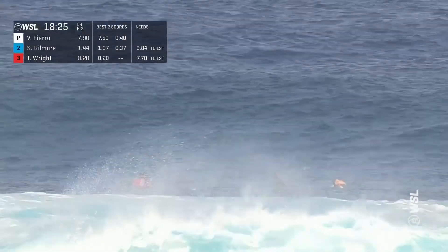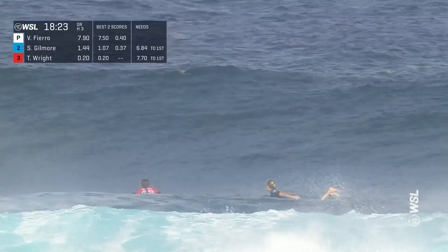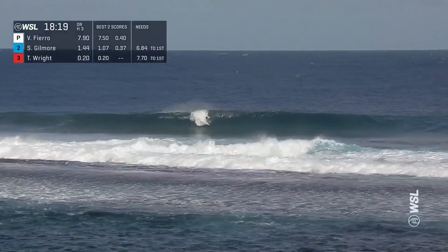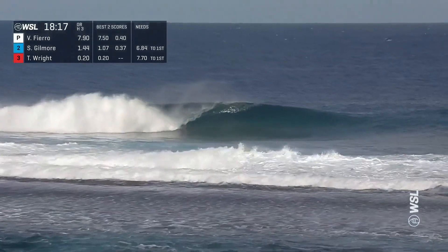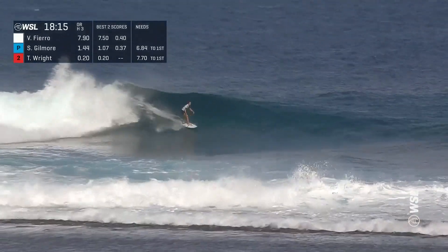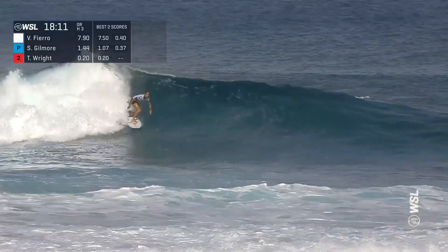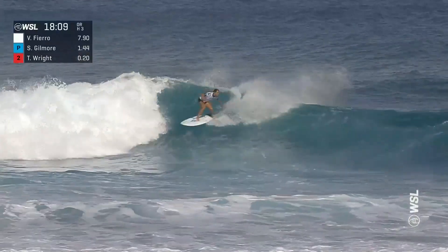The regular season really bookends the tour — our 10-stop tour — with waves of consequence, which is actually a beautiful scenario when you talk about the world's best surfers. Vahine Fierro, one of them, in the barrel no problem. She's going to back up that 7.5 and go out to a huge lead over Steph Gilmore and Tyler Wright.